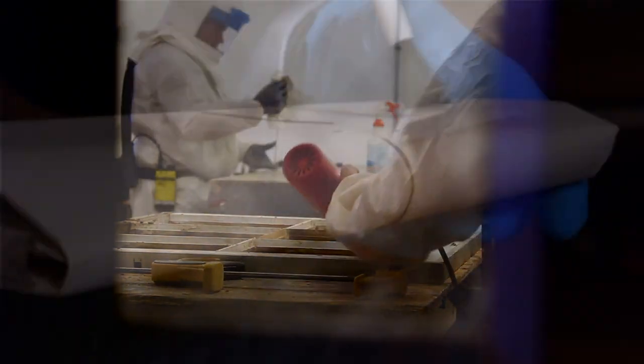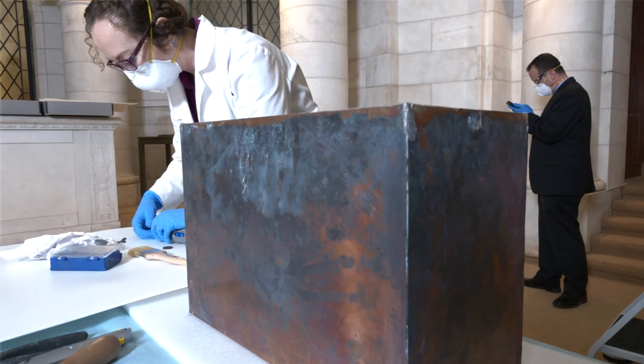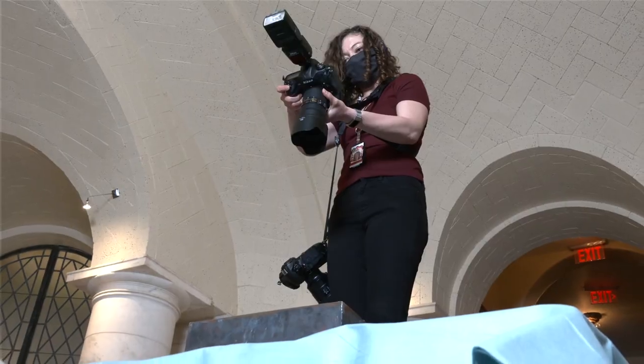Science, engineering, and historical expertise are all required to preserve the Memorial Amphitheater, and all of those disciplines were needed as the 100th anniversary created a unique opportunity for the Arlington National Cemetery staff.